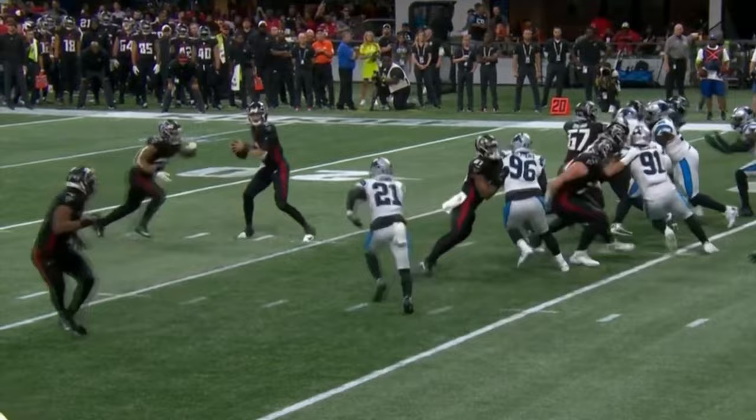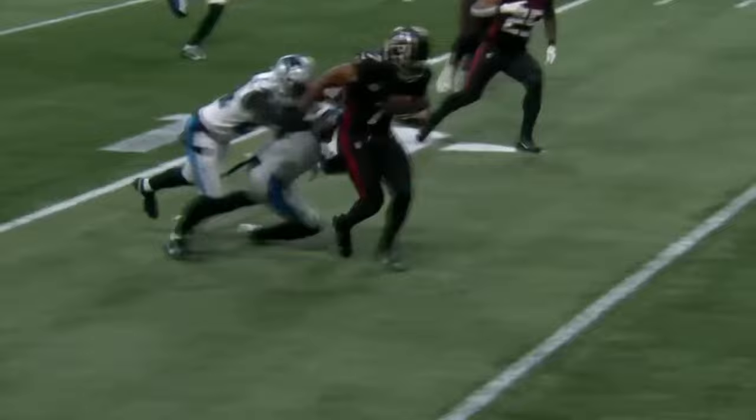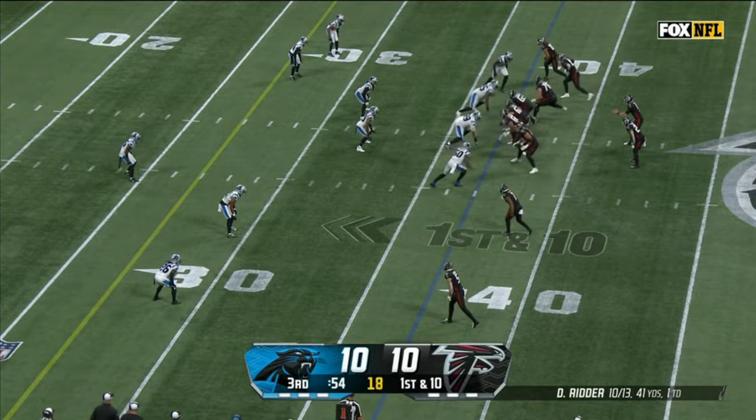And that stop — you see Bijan Robinson right here catching the little ball on a screen. But the move on Frankie Luvu — that guy is too big to move like that, but that's what the man does.